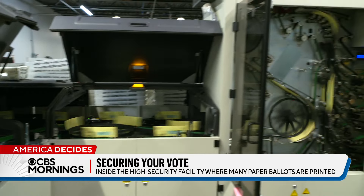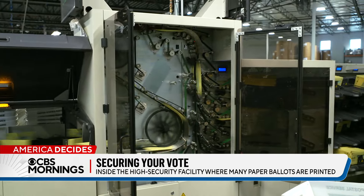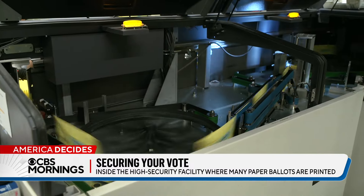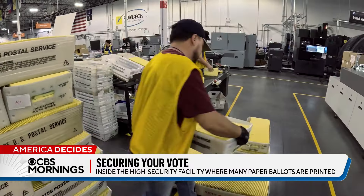We don't overprint anything. So every step as we go through, we print exactly what the county's asked for, and every single ballot is tracked throughout the process. It's also taking a picture of each envelope and checking the thickness, so we can make sure we have all the pieces accounted for.